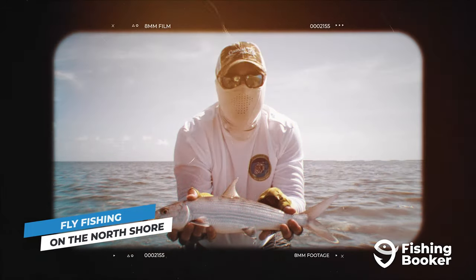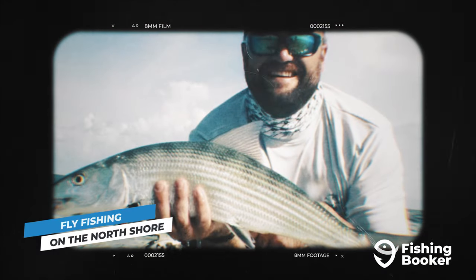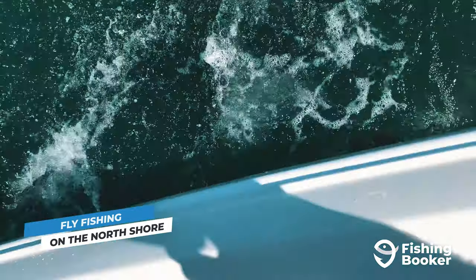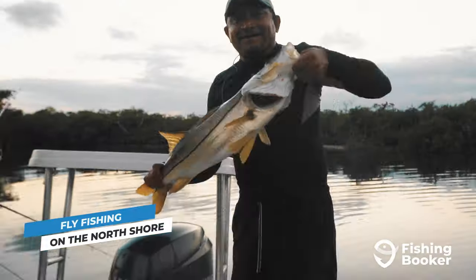Landing one of these fish is a serious battle of skills, so arm yourself with patience and a knowledgeable guide. If you want to take your flats fishing experience one step further, you can also add tarpon, permit, and snook to your target list.